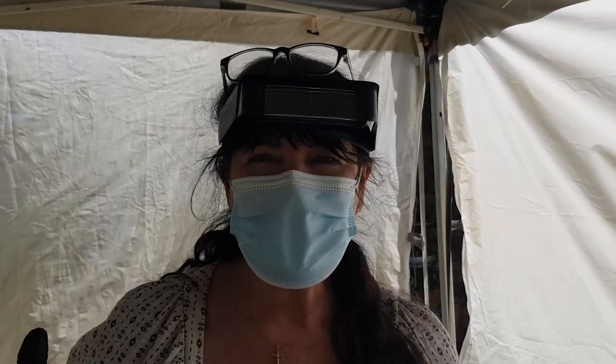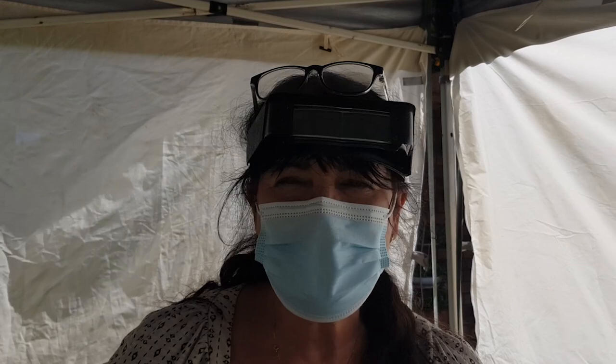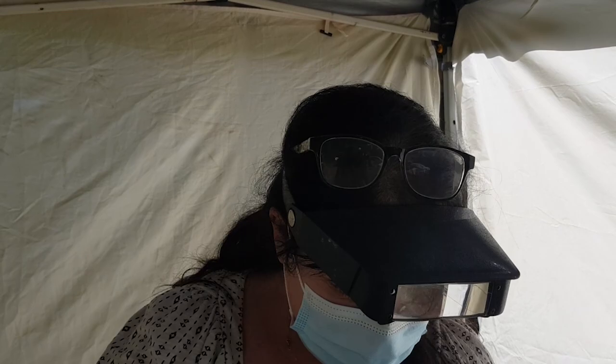Hi everyone, I'm Lynne from Cavie Central Guinea Pig Rescue and we have got a gorgeous piggy called Maxie. He's an older boy and he has an issue with impaction, which is something that crops up every now and then. He's down here — come and take a look, we're going to sort it out.